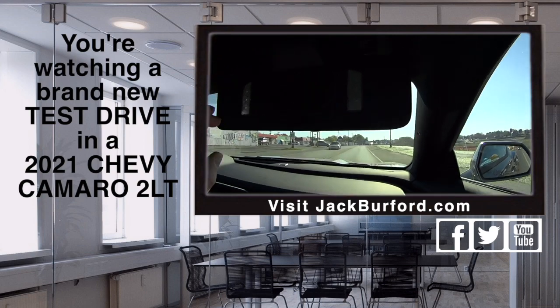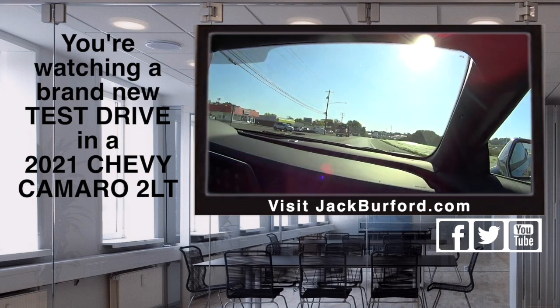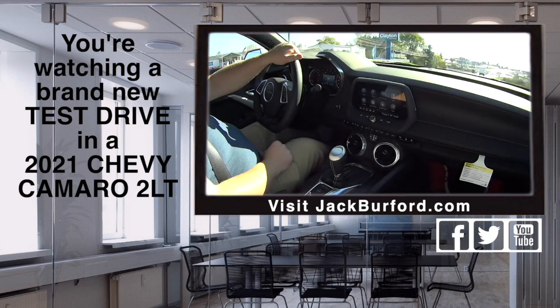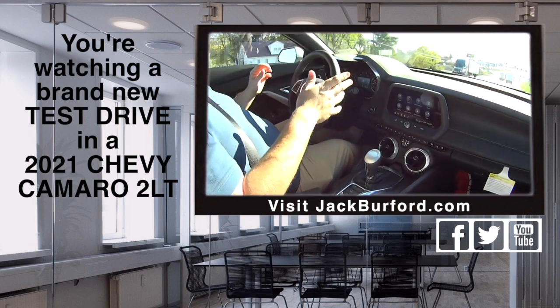And it's got illuminated vanity mirrors. One of my favorite things they do with the new Chevrolets — they've got the LED lighting all through them. I think that's so cool. It gives it a cool look inside, especially with these dark interiors. It's bright.